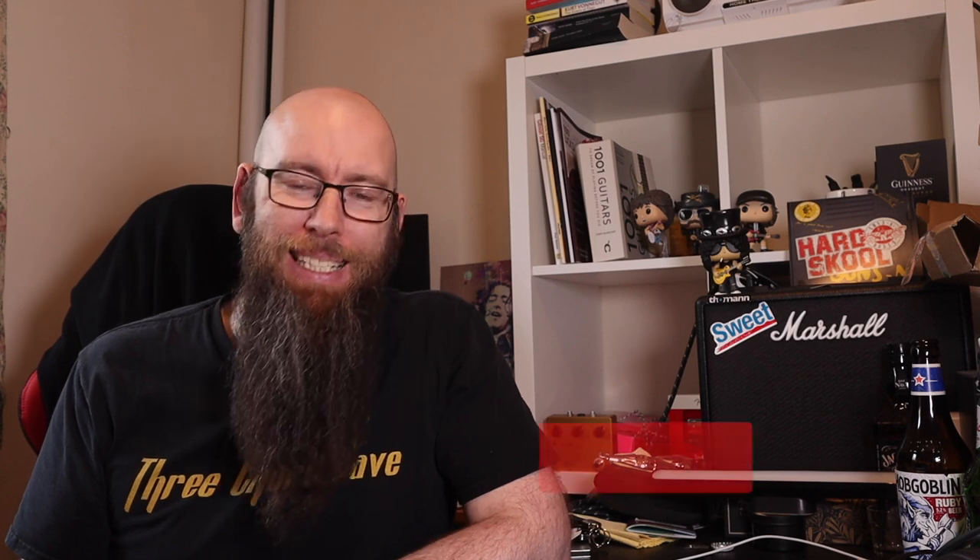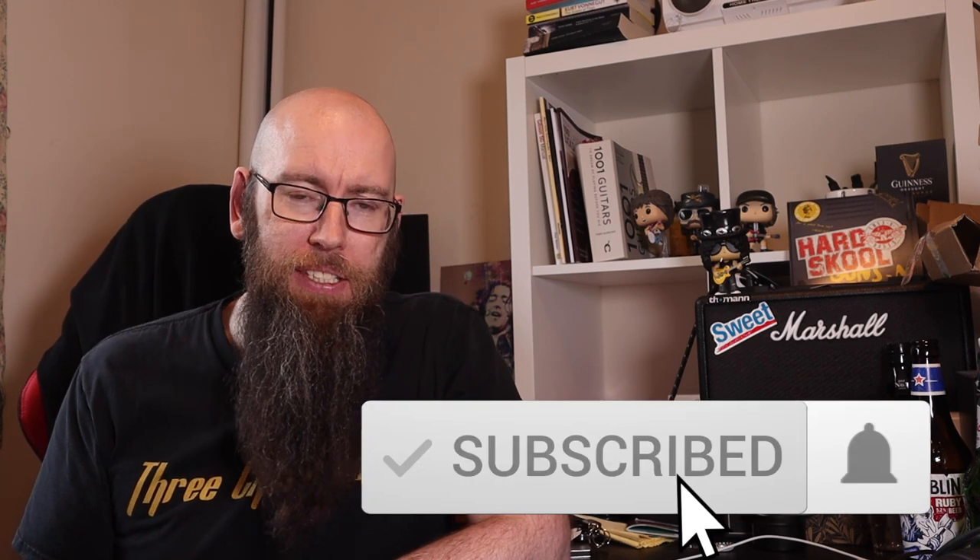Hey folks, welcome back to the channel. My name is 3Cord Dave and today we're talking about Fender. They've just announced the best collaboration they have done since the Hot Wheels one.